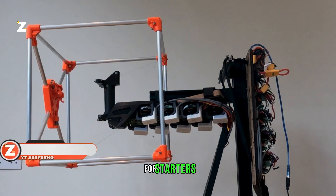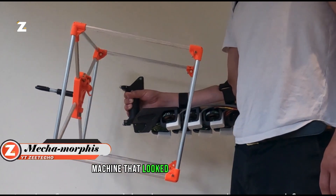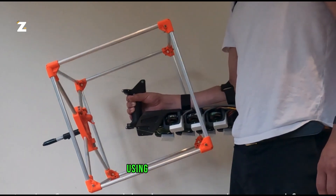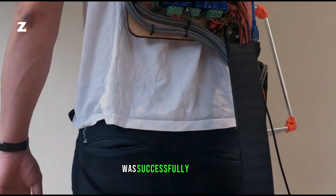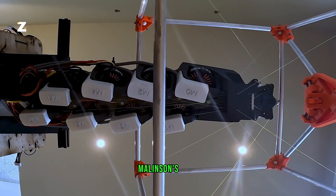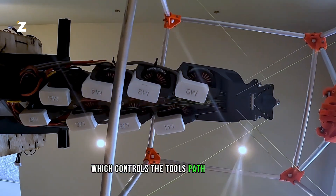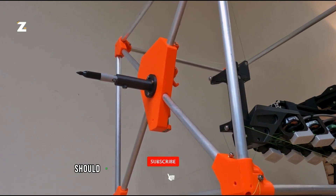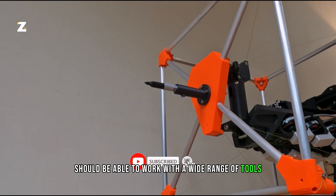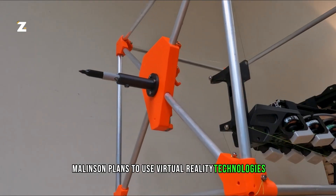British student Jasper Malinson designed a portable CNC machine that looks like an exoskeleton. Using a welding torch, the machine, which uses eight motors, was successfully tested. The computer that controls the tool's path is conveniently located on Malinson's back. Just like in regular CNC machines, this device should be able to work with a wide range of tools so that artisans can easily take on challenging jobs. Furthermore, Malinson plans to incorporate virtual reality technologies.